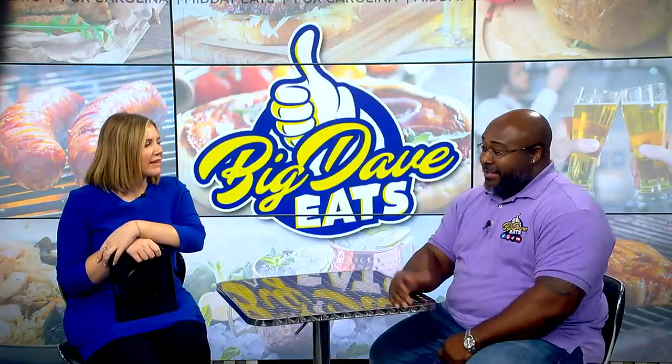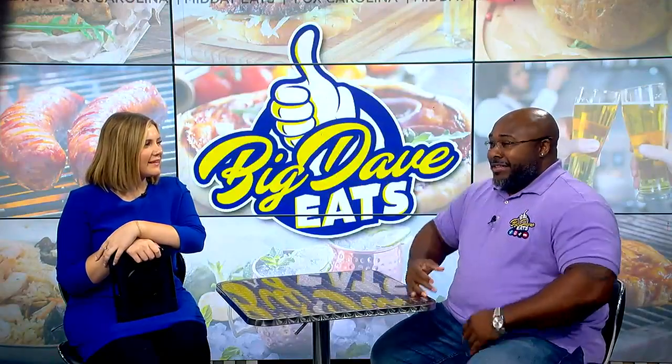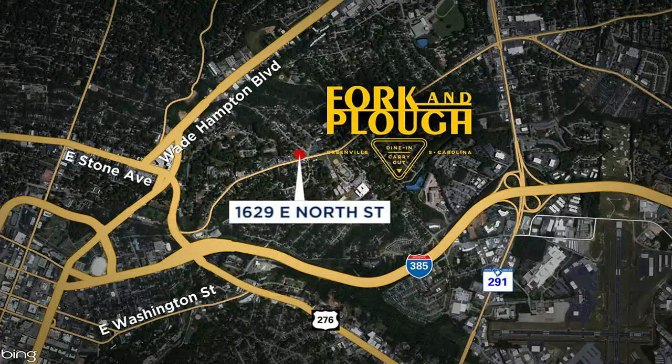We're going to Fork and Plow, and I'm going to tell you, as you mentioned before, this is the closest that you can get to Southern Comfort food all the way across the board. You think your grandmother with this dish that I'm going to show you — it's going to be some good stuff. Fork and Plow is located in Greenville. It's on East North Street. You've mapped it out there for you on your screen.